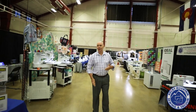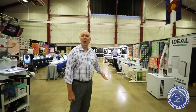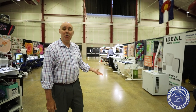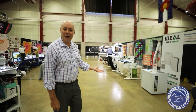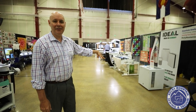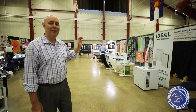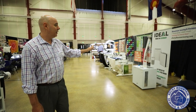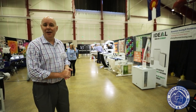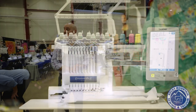Moving down here, we have iDeal air purifiers. You're wondering, Rob, why do you have air purifiers at a quilt show? Because, if you've noticed, we have a lot of Canadian smoke in our air lately. And if you've watched my YouTube videos, you know I love this — I have this in my house three times. It's a great air purifier, we have a great price on all the iDeal air purifiers to help keep that smoke out of the air. The pollen — it's springtime, everything's blooming. It will change your life, I promise.